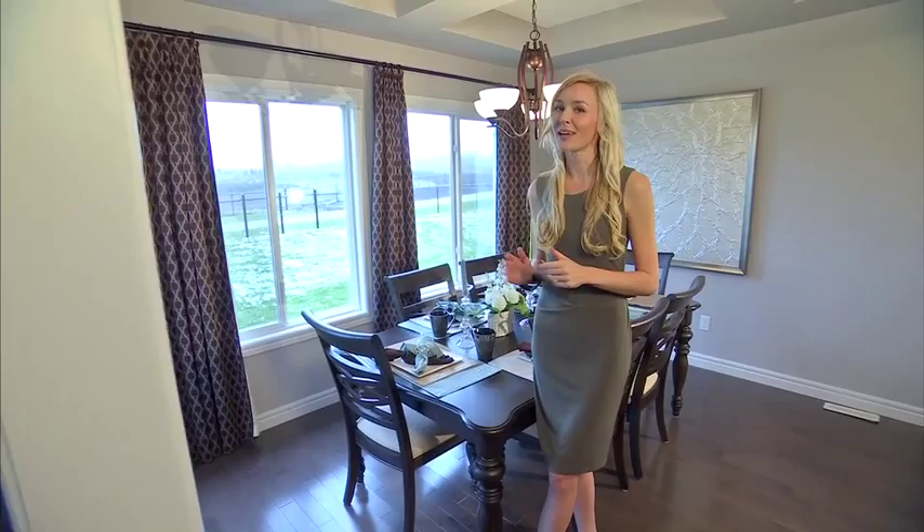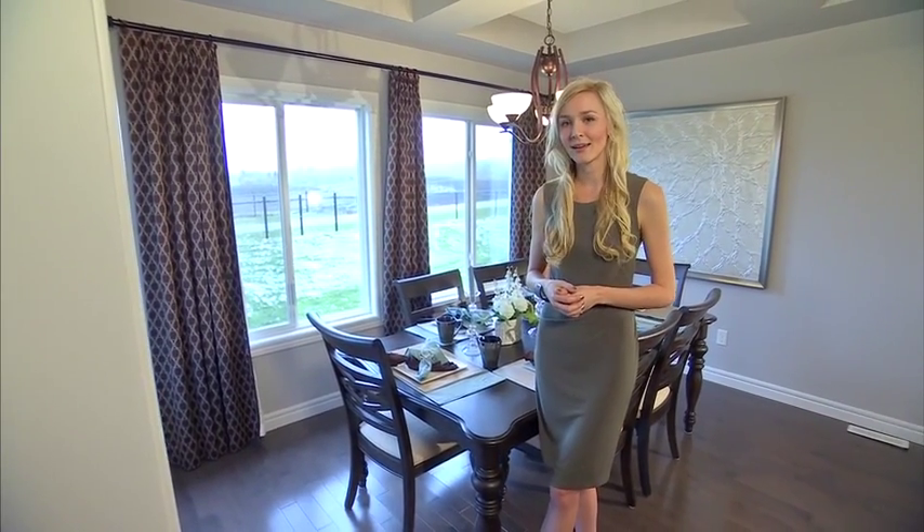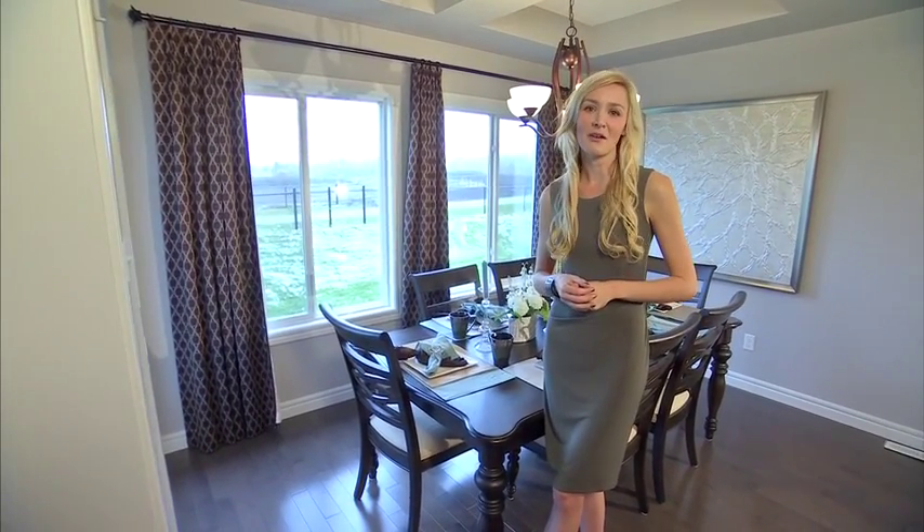Right off the kitchen, we have this generously sized nook. One thing you can't help but notice are the oversized windows that lend in a ton of natural light. Plus, this space is big enough for a table that seats at least six, and you can add in a buffet.